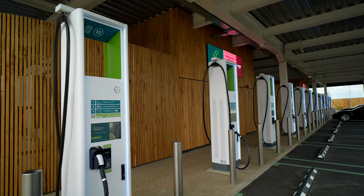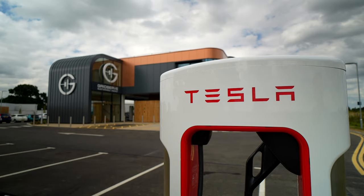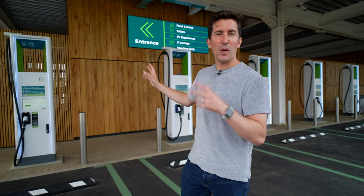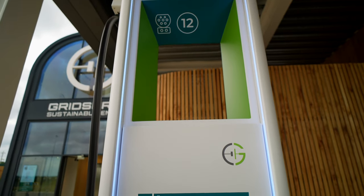A little tip: if you come here in a Tesla, the Tesla superchargers are 48 pence per kilowatt hour, whereas the GridServe chargers are 45 pence and actually faster as well, so it's possibly worth using these instead of the Tesla chargers.